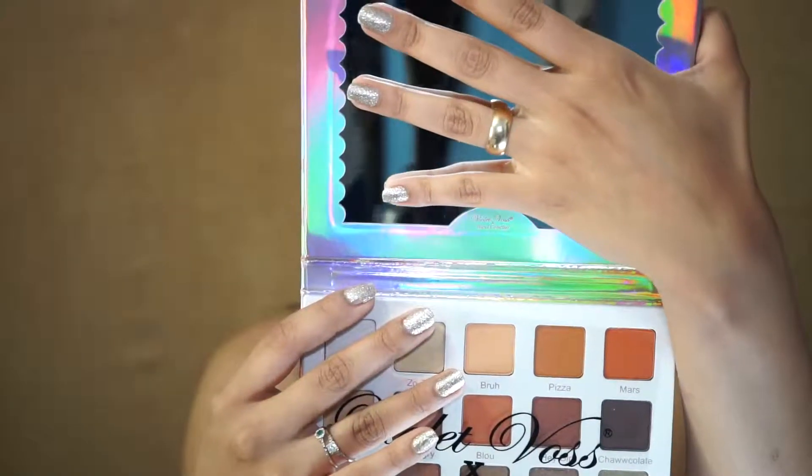This is the third row and of course they are all shimmery. This one's very beautiful — I definitely see myself reaching more for that one because it is so beautiful and I really do like it. And it all only took one swatch.